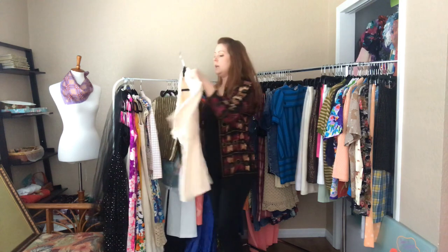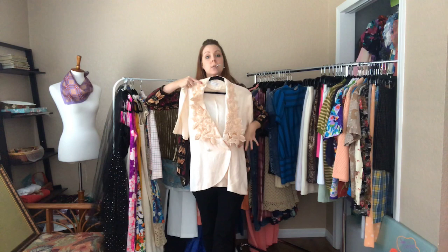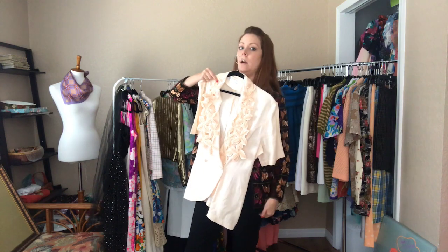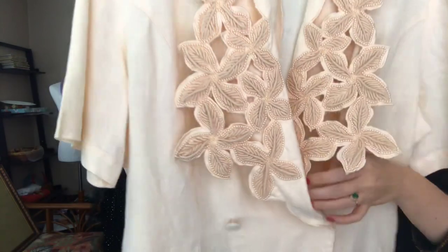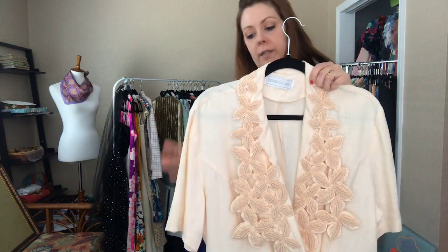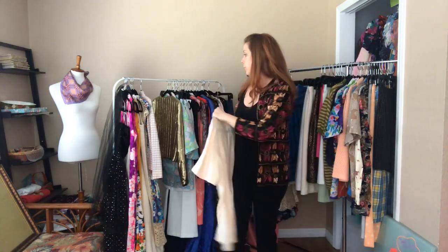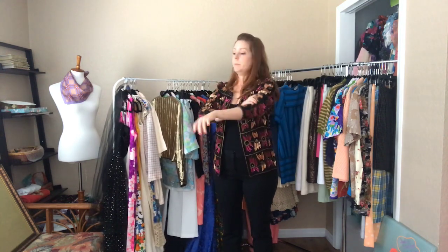And then this light pink blazer — it's a 46 bust and a 38 waist when buttoned, and hits me right at my thigh as it's a longer blazer. I might take this if nobody else grabs it. My rule is if I take something from Redbird and don't wear it within a week, I give it back.